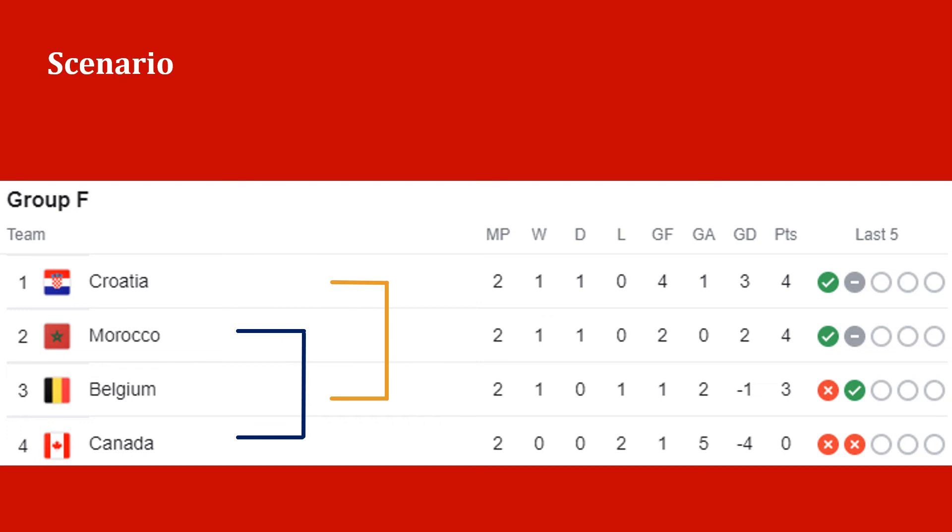If Morocco loses and Croatia win, Morocco finish second. If Morocco lose and Croatia-Belgium draw, Croatia win the group with 5 points. Morocco and Belgium both have 4 points, and if Morocco lose by 1 or 2 goals, Morocco finish second and Belgium third. If Morocco lose by 3 goals, it will come down to total goals scored. If this is level, Morocco finish second ahead of Belgium on head to head. If Morocco lose by 4 or more goals, Belgium finish second. If Morocco and Croatia lose, Belgium win the group with second place decided as noted in the Croatia section.